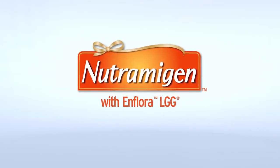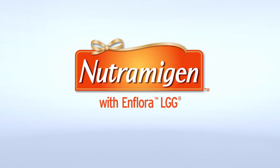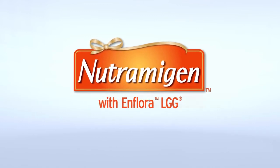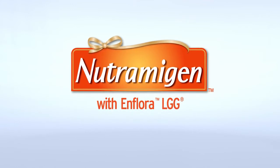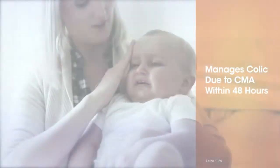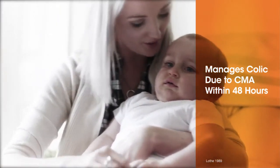Neutramagen-LGG consists of Neutramagen's unique hypoallergenic formulation of extensively hydrolyzed milk proteins, along with Inflora-LGG, a branded form of the probiotic Lactobacillus rhamnosus GG.